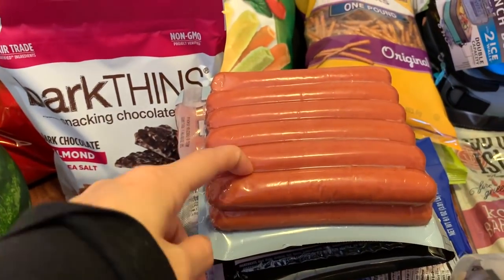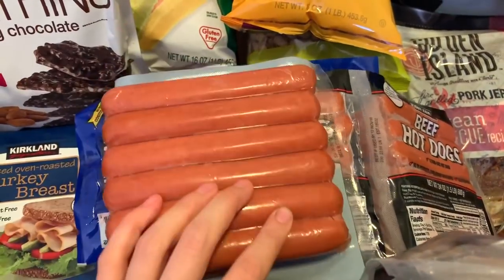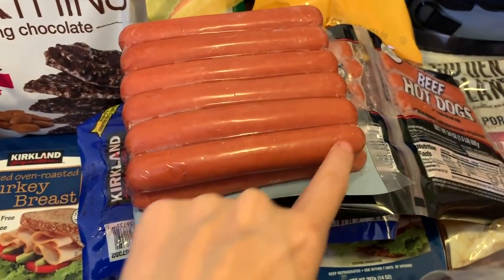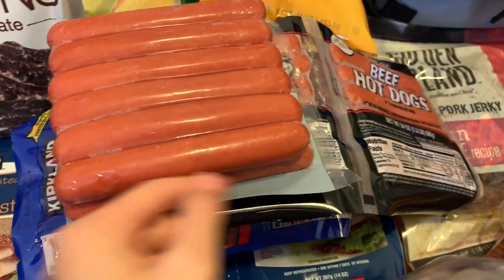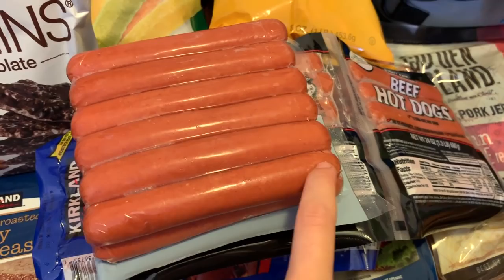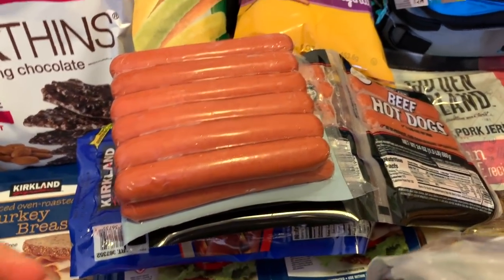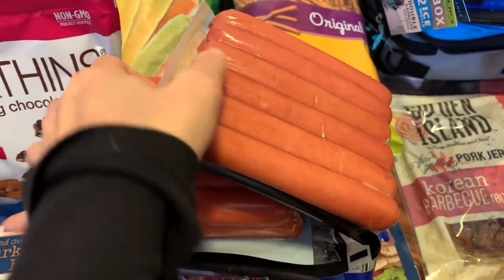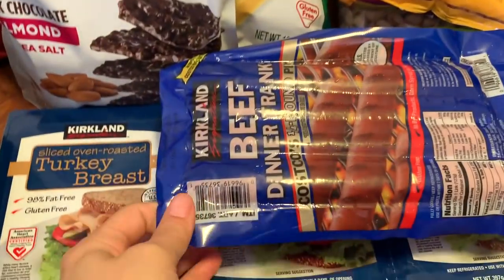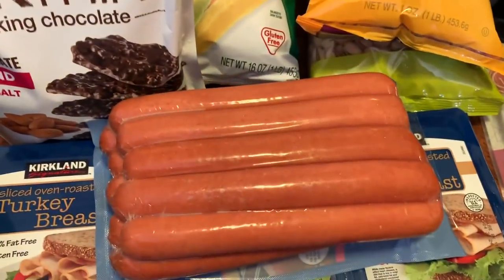I got Kirkland beef hot dogs — they come in a three-pack. What I want to do with these is make them look like fingers for Halloween lunches. I'm going to cut into the tip to make it look like a fingernail and put some slices on it to look like a finger — I think Forest would really like that. These are also Kirkland beef but these are huge — not really sure what to do with those yet.